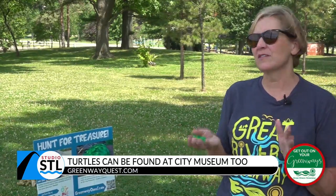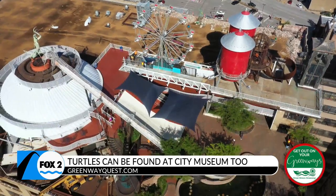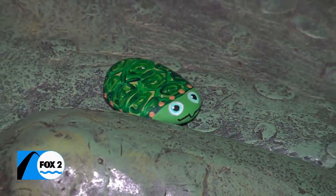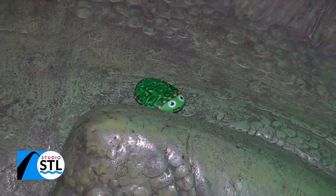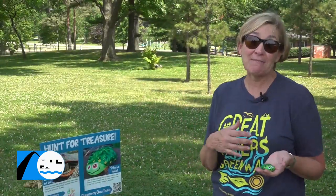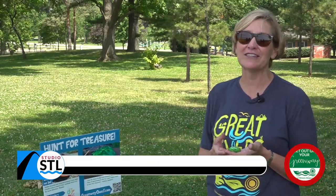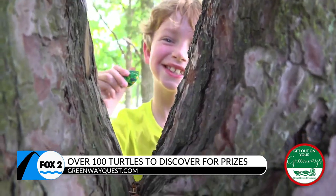We are so excited to have teamed up with the St. Louis City Museum — they are such an incredible treasure in St. Louis. We love working with other organizations and attractions like that, and they were just so fun and immediately on board. The next thing we knew, they had these beautifully painted turtles ready to go. We encourage people to head on down there too to see if they can find the turtle hidden at the City Museum.